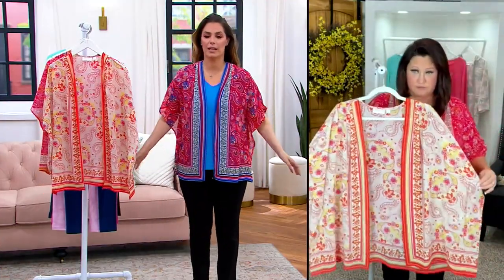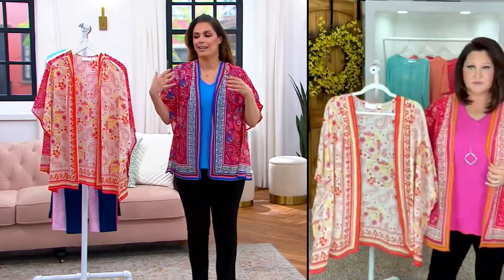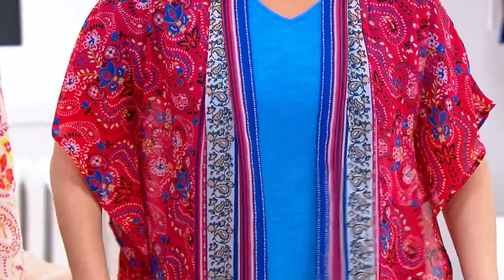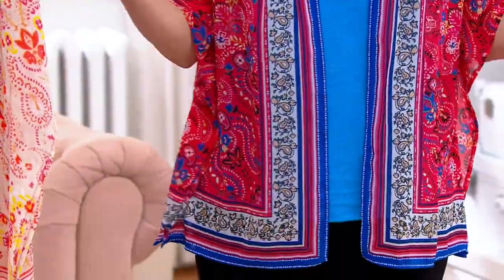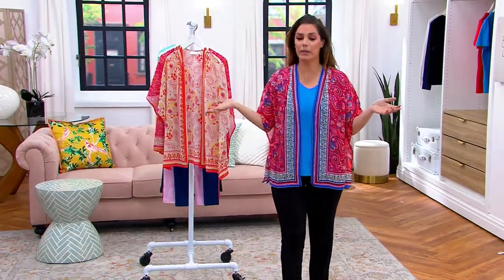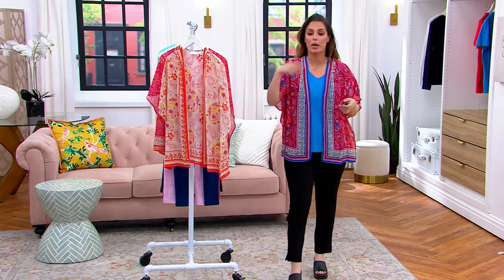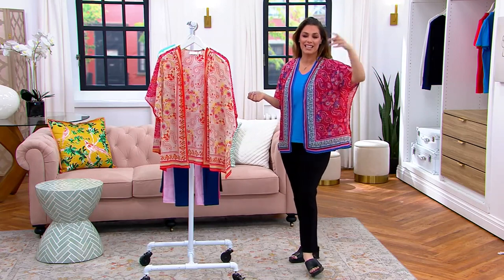It sure does, it absolutely does. This flowy, effortless — it's elegant. That's what you get from something like this. You get an elegance because it's effortless, nothing's too tight, but you look like a million bucks. You look like a million dollars and you feel so comfortable.